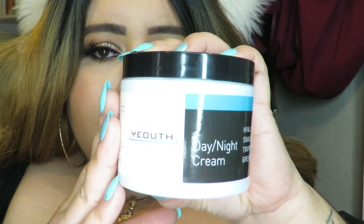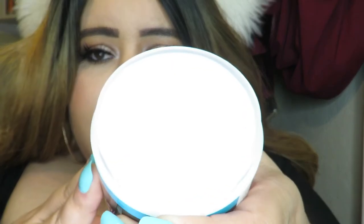A moisturizer that I've been using a lot lately has been this one by Youth — this is their Day and Night Cream moisturizer. It has hyaluronic acid, snail extract, which I think is pretty interesting, and green tea. A little bit does go a long way, so I just get a little on my finger and put it all over my face. I use it at night when I wash my face and in the mornings when my skin needs more hydration. My skin has been so hydrated lately because of this — I don't think there's a moisturizer that has helped as much, and I really love it.